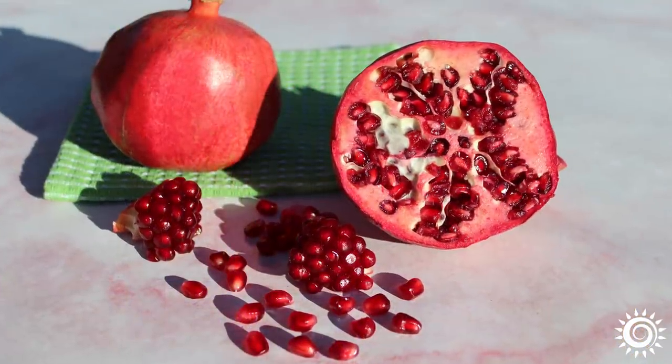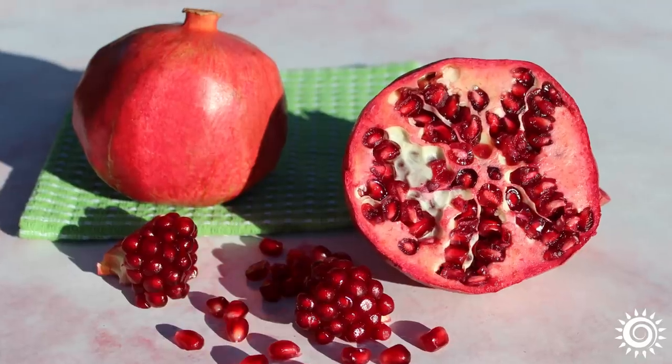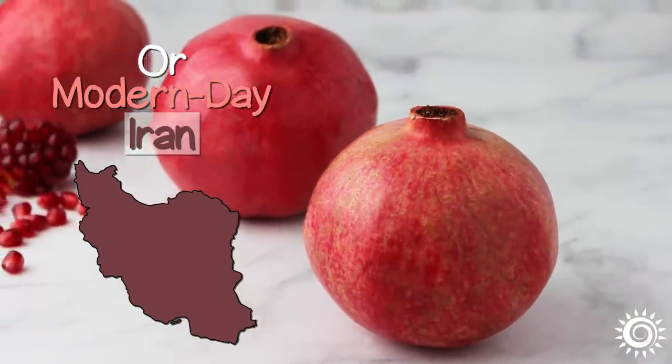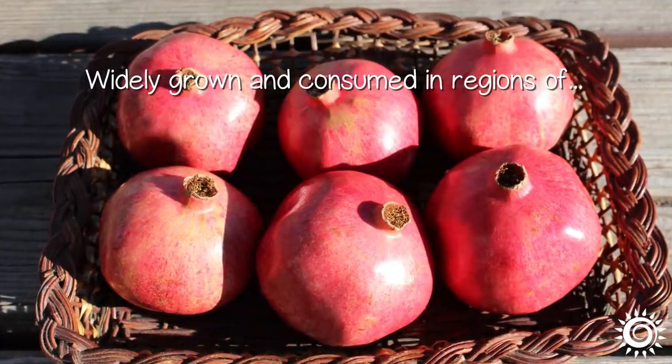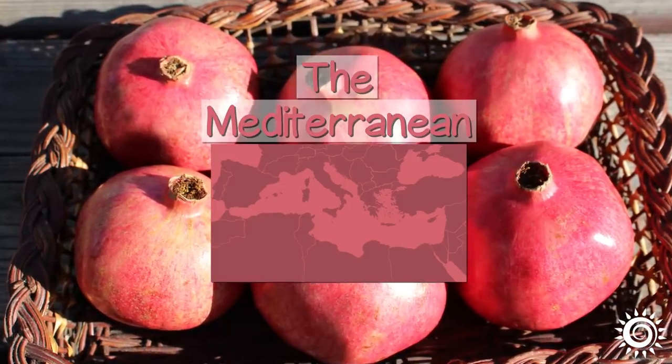Pomegranates are an ancient fruit variety on the list with others like figs, grapes, dates, and olives. Native to Persia, or modern-day Iran, the Punica granatum species has been widely grown and consumed in regions of the Middle East, as well as locations spanning from the Mediterranean to North India.